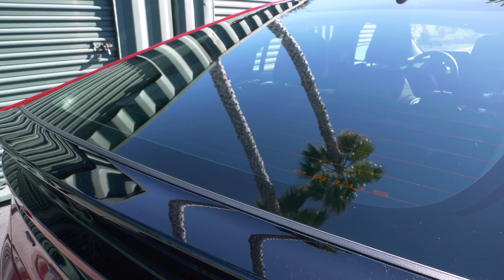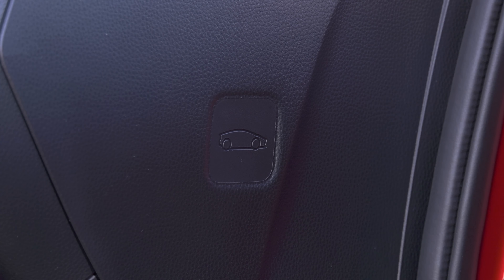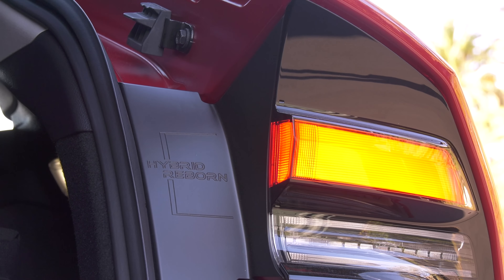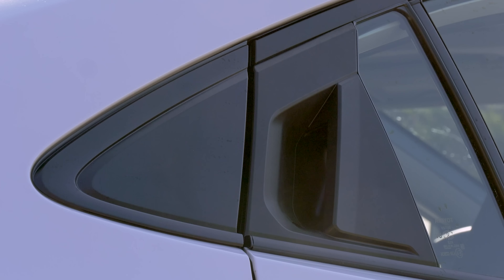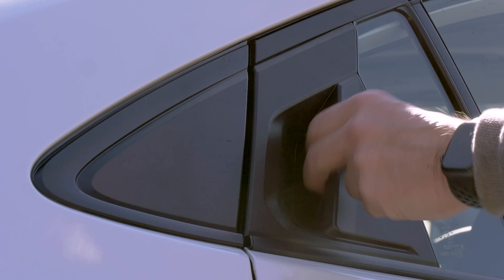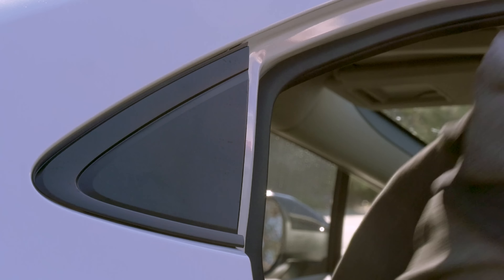Generation 4 had a rear wiper — that's gone now, sadly. There are a number of Easter eggs, and Toyota isn't being dramatic with 'Reborn.' It really is reborn. The only busy part of the design is this area — though better than the CHR.